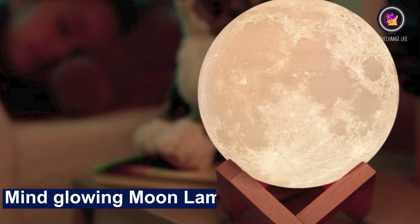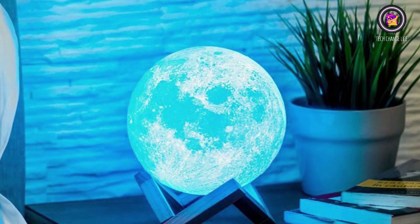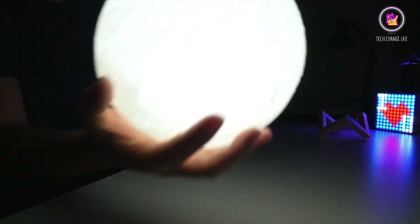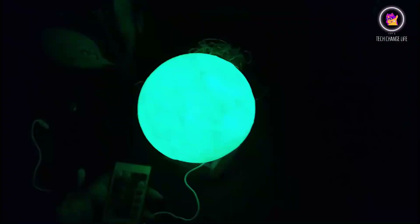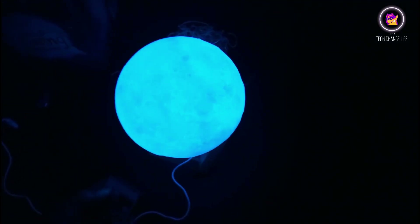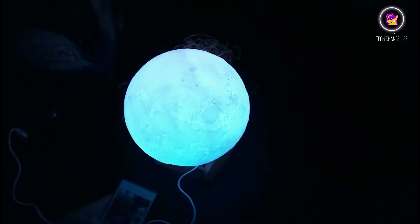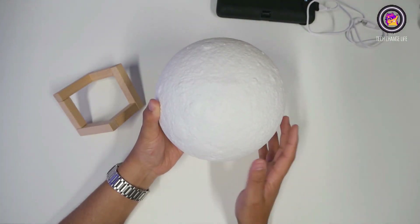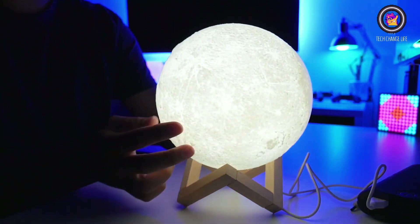Number 1: Mind Glowing Moon Lamp — Magic Star Moon Light. Making the 3D effect of the moon's surface based on astronomical data from NASA satellites. Color drawing craft makes the ball colorful and gorgeous. The hollow shell with built-in LED lights — when the light is turned on, it seems like you're in a splendid galaxy and also looks like lava. As the color and perspective change, it presents a magical and colorful appearance.